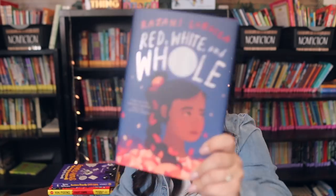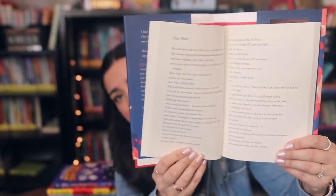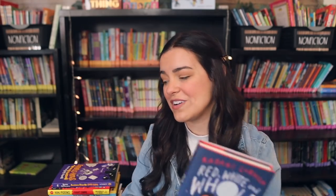This one has a similar theme — I read them back to back and found a lot of similarities. This is Red, White and Whole, written completely in prose, which is one of my favorite formats. It was such a quick read and I loved it — a story of friendship, grief, and some trauma. I love introducing students to books written in prose when they're having trouble getting through books, because they're just a lot more digestible.